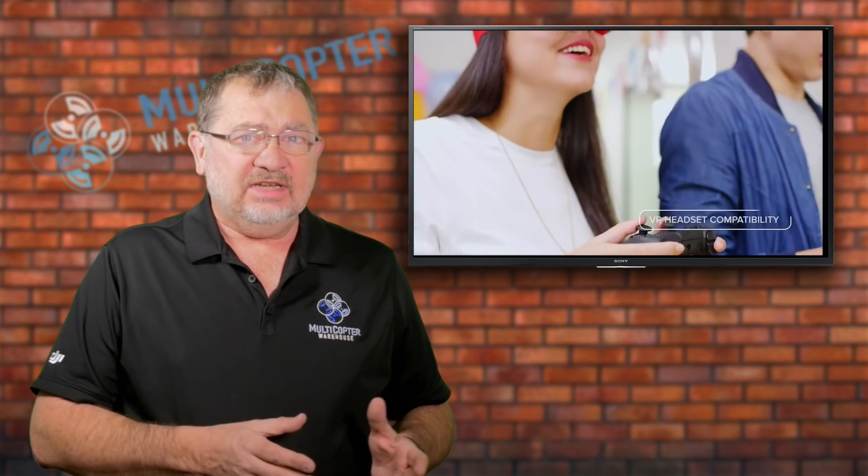Hey folks, this is Kerry with Multicopter Warehouse. There's some interesting news coming out of CES 2018, the Consumer Electronics Show, from DJI. It's a new copter called the Tello. It's not actually made by DJI, but it has DJI components and software technology in it, as well as Intel processing for image processing. It's made by a company called Rise, a new company developing drone technology.